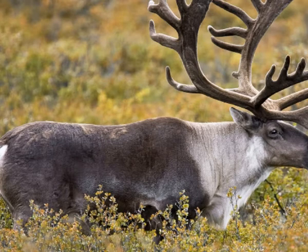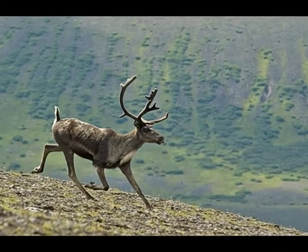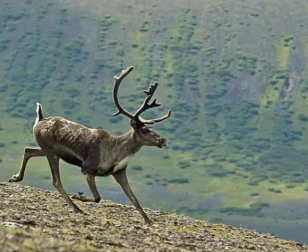Caribou is an herbivore, or plant eater. Depending on the season, it feeds on various plants, grass and lichens. Most subspecies of caribou are migratory and can travel up to 3,000 miles each year in the search for better sources of food.